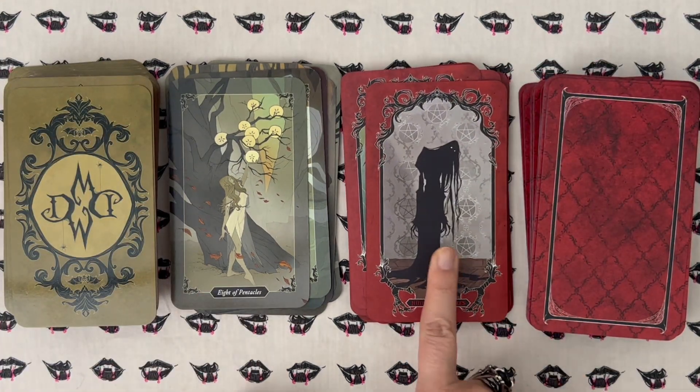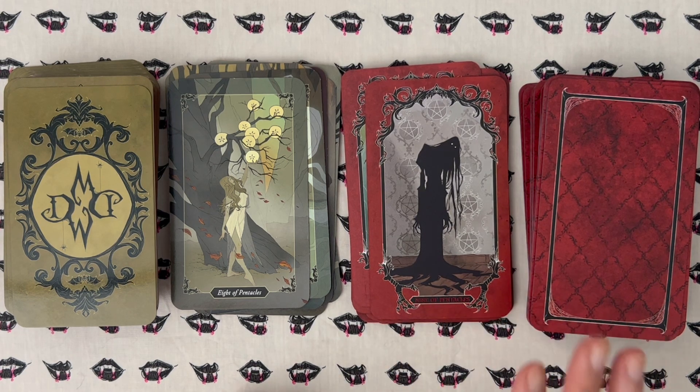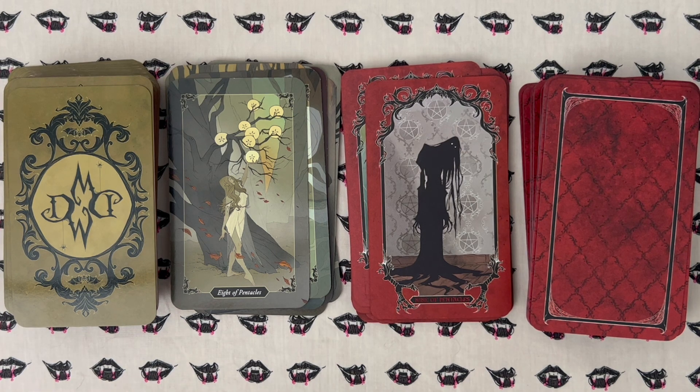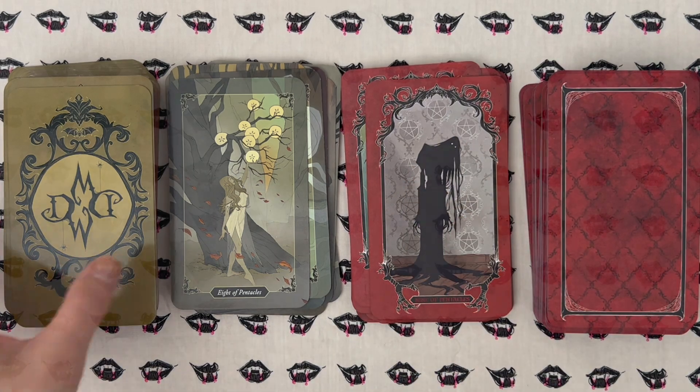This card now gives me revenant vibes. I don't know if any of you have seen the K-drama — it's a paranormal drama called Revenant — but this right here is Revenant all day for me.